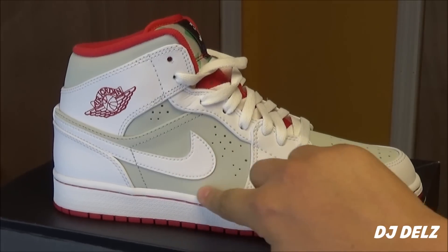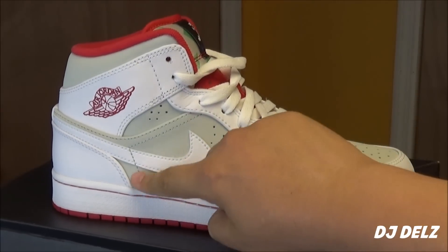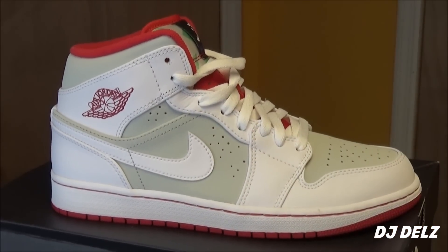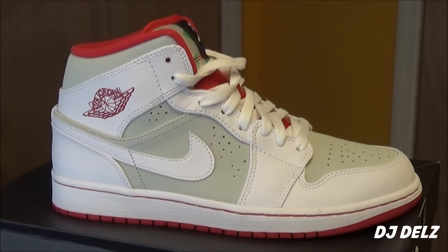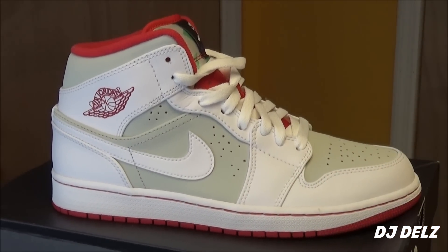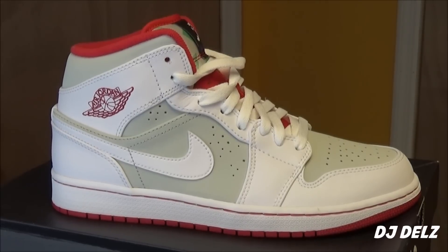Because once you start getting dirt on this area of the shoe, and then by the toe where it's that light gray, it looks terrible. That's the one thing that's bad about this colorway — it's a gray colorway. Over here, once it gets dirty, it's not that easy to clean, versus the white leather right here, which you can clean a lot easier than this kind of Nubuck material in this faint gray.